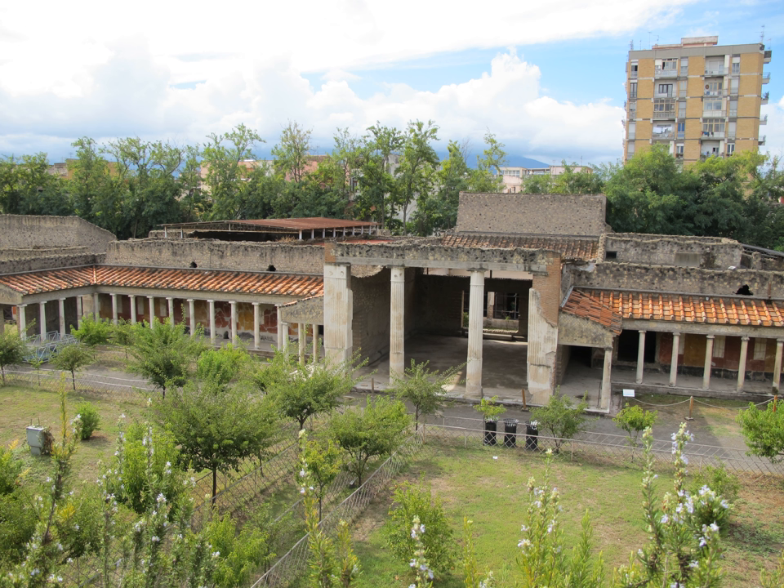Like many of the frescoes preserved due to the eruption of Mount Vesuvius, those decorating the walls of the Villa Poppaea are striking both in form and in color. Many of the frescoes are in the second style — also called the architectural style — of ancient Roman painting, dating to ca. 90–25 BCE, as classified in 1899 by August Mau. Details include feigned architectural features such as trompe l'oeil windows, doors, and painted columns.